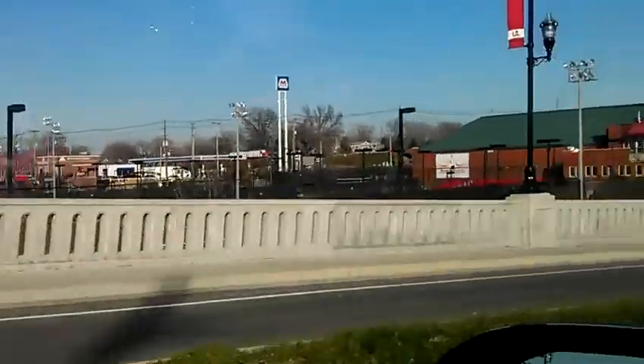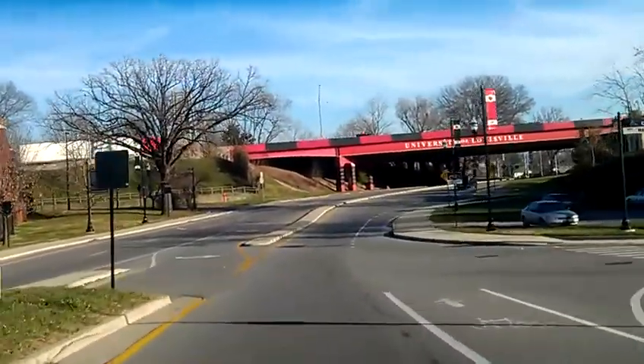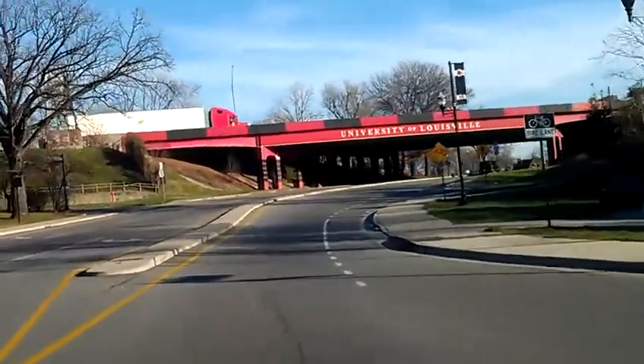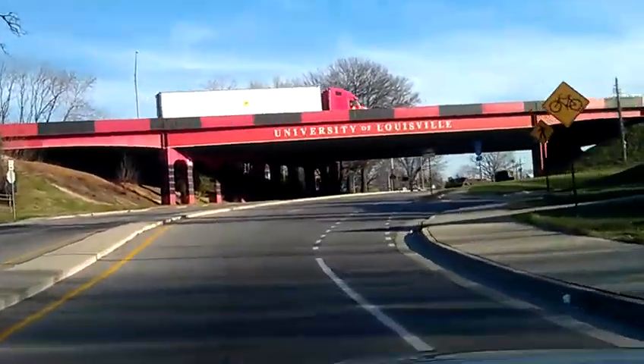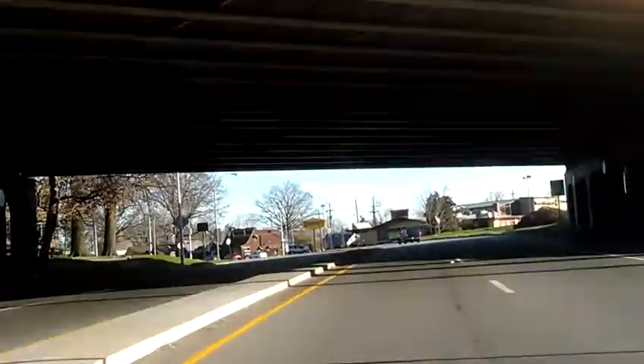And then I-65, which is the corridor which everyone travels to get to school. As you can see right here, it says University of Louisville. And then as you go under, you see the Denny's, and here's the property right here.